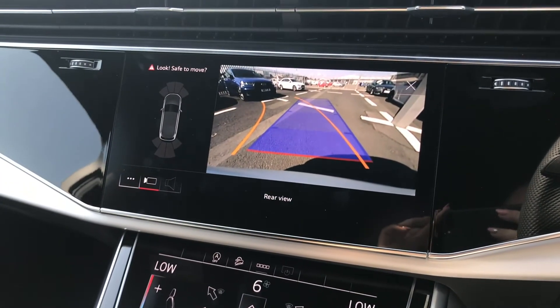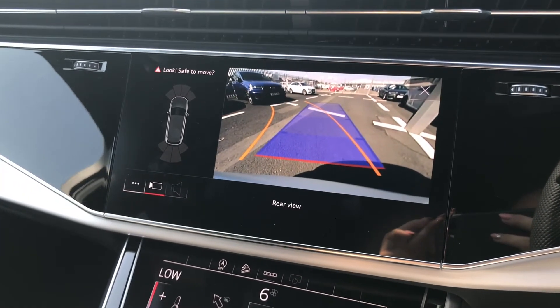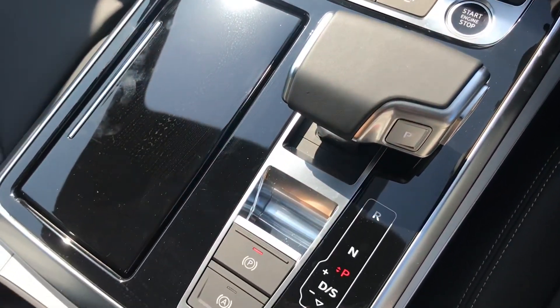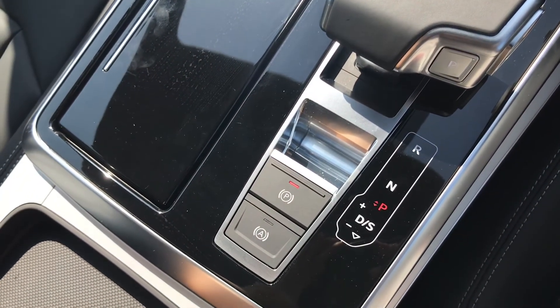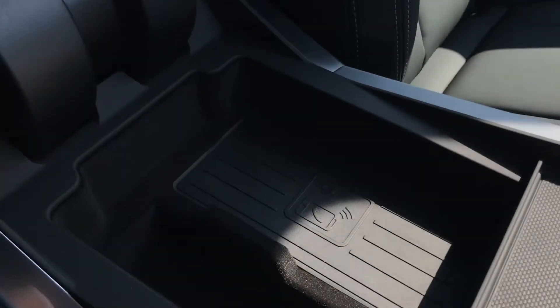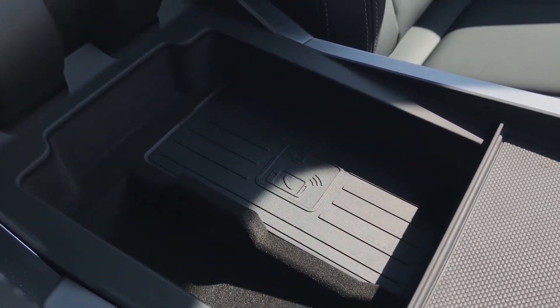The control below this allows you to bring up your reversing camera on screen, which can also be done automatically by shifting the car into reverse gear. This car is automatic and comes with the Tiptronic gearbox and the electromechanical parking brake. The Audi phone box with wireless charging is located underneath the armrest and allows for quick and easy phone charging on the go, whilst your phone is stored away and out of sight.